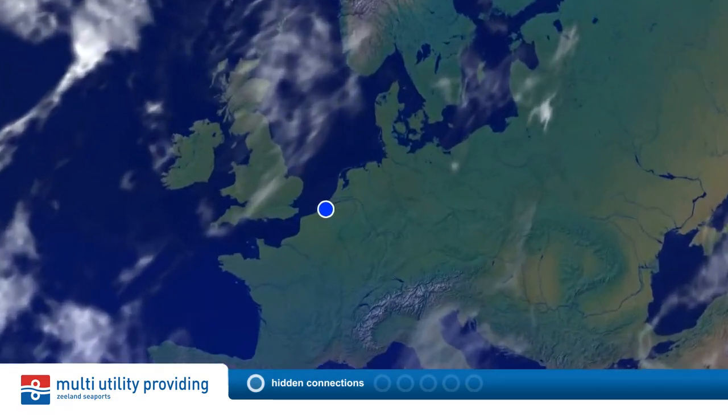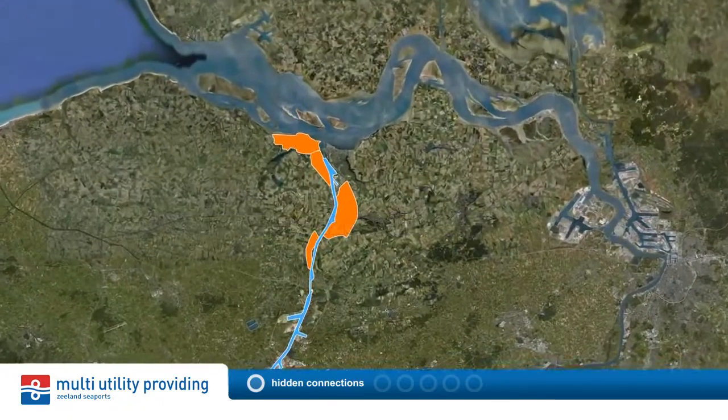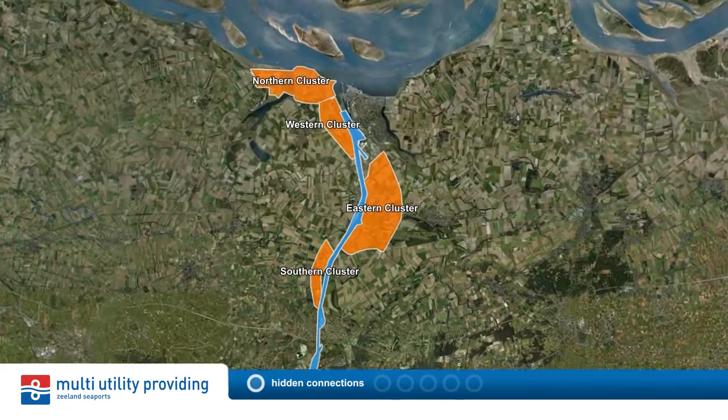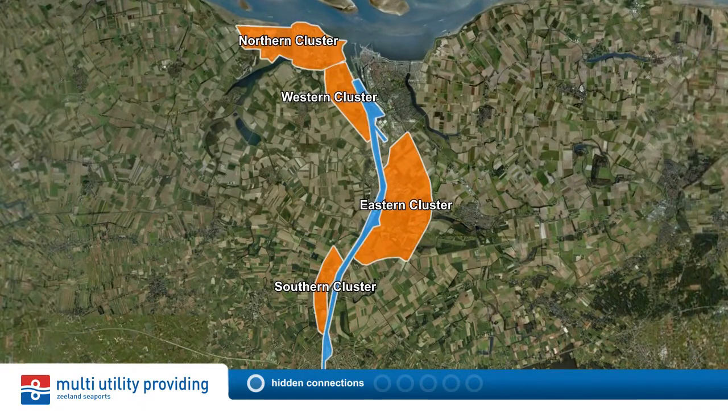Zeylan Seaports, the third seaport of the Netherlands, consists of the ports of Vlissingen and Terneuzen. The port company Zeylan Seaports is responsible for the economic development, the management, maintenance and operation of the port area.